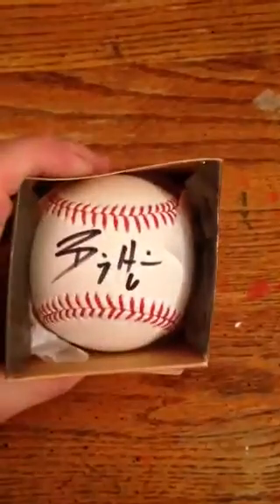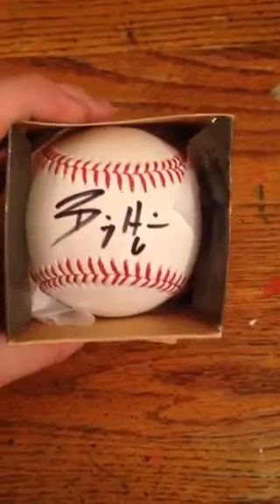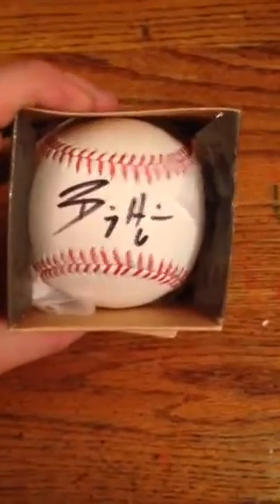The first is a contest win from an Instagram account for an energy drink or sports drink called Hoist. They were giving away a bunch of Billy Hamilton stuff and I won a signed baseball. It is in Sharpie but I don't really mind. Honestly it's still pretty cool since he's a hometown player, and it is on an official Major League Baseball, so thanks a lot to Hoist.